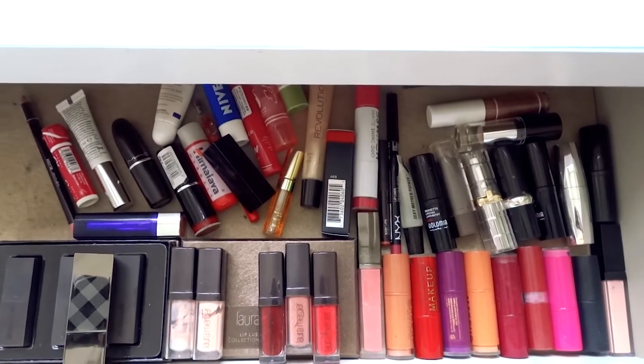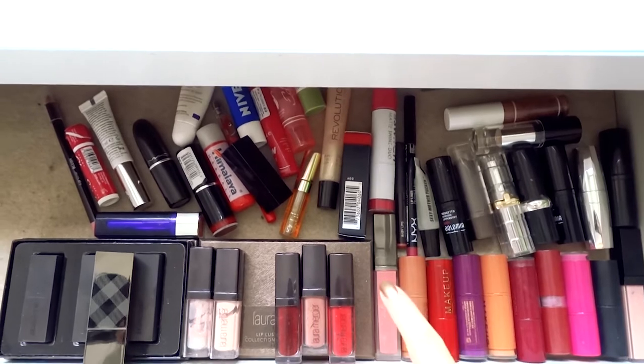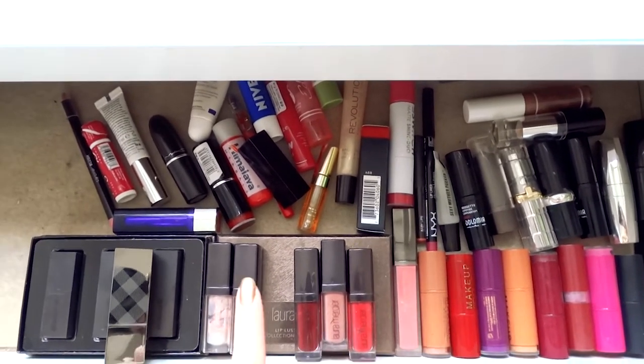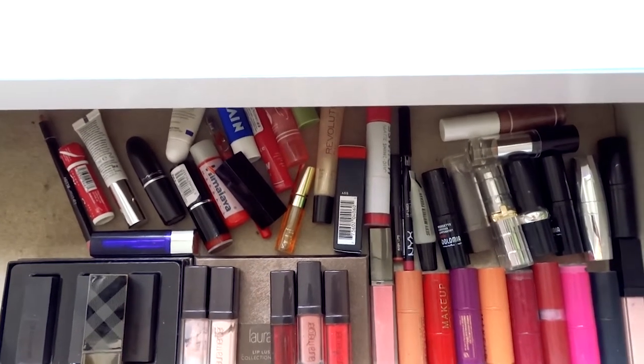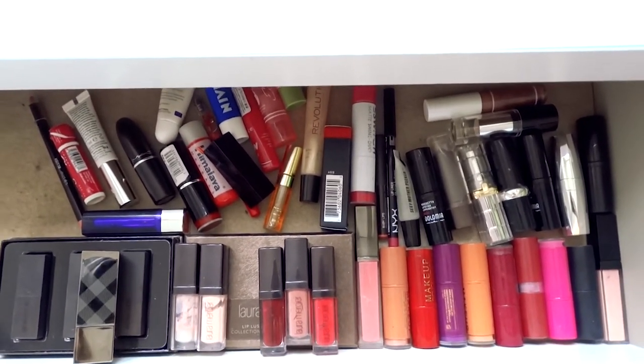This is the drawer where I keep all my lip products — mainly this area here are lipsticks and then a few lip glosses, lip pencils, lip balms and whatnot, so we have quite a lot to go through.